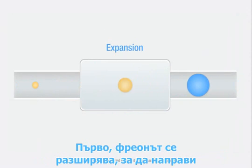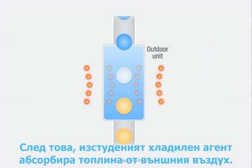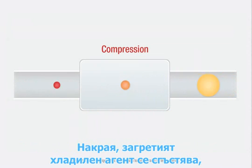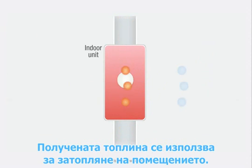First, the refrigerant is expanded to make it colder than the air outdoors. Then, the cold refrigerant absorbs heat from the outside air. Lastly, the heated refrigerant is compressed to further raise its temperature, and the heat is used to warm up a room.